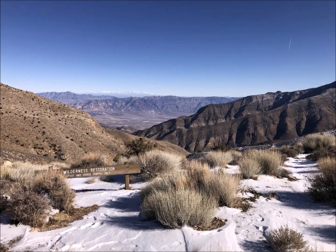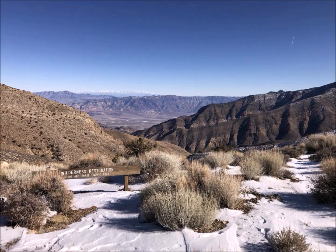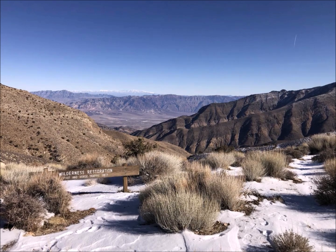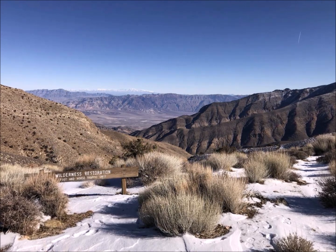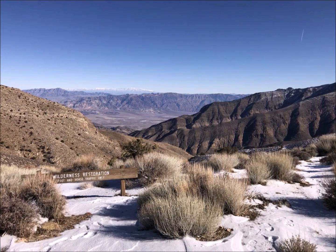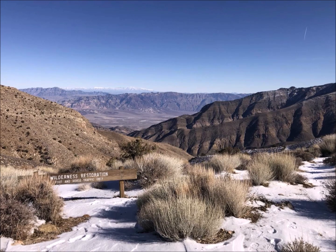Next time you find yourself heading outdoors, you may want to consider the information I've shared in this video first. I've known too many folks that have been affected by these parasites, and I just wouldn't feel right if I didn't cover it. Thanks for watching, folks, and you'll be hearing from me soon.